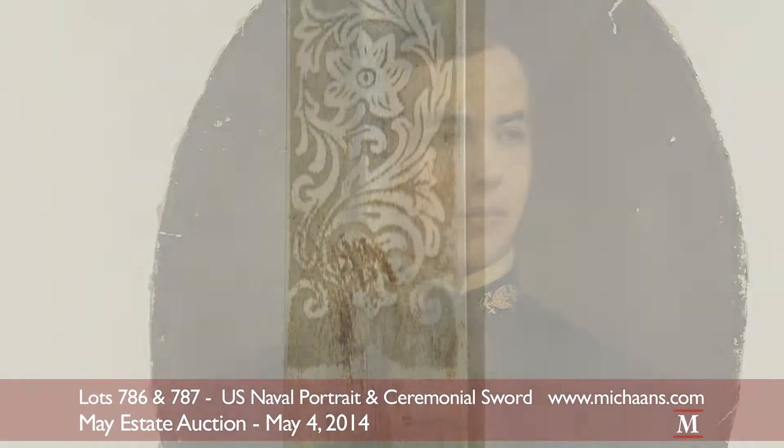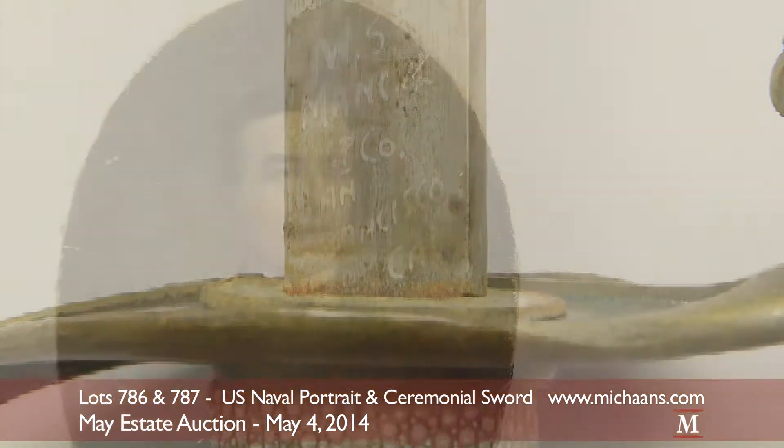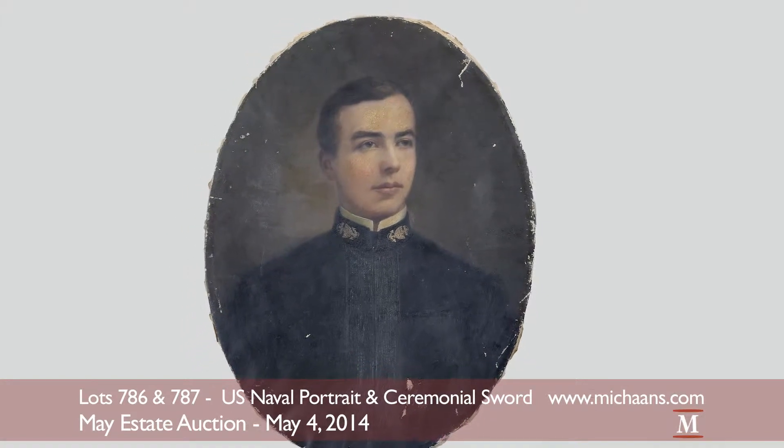Highlighting Michaan's furniture and decorative arts department's mace sale are two lots of collectible US naval relics. The first is an oil portrait of a handsome young unidentified naval officer. The portrait measures approximately 27 by 20 inches and will be sold as lot 786 at an auction estimate of $500 to $700.